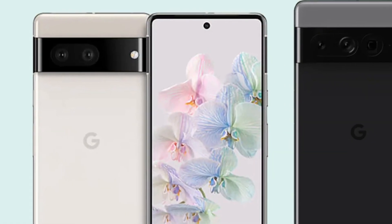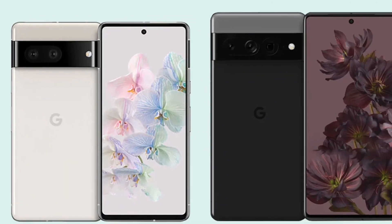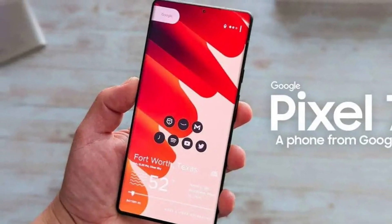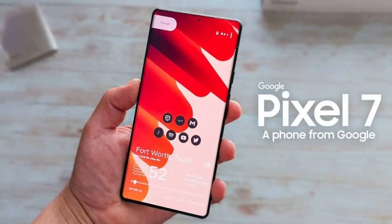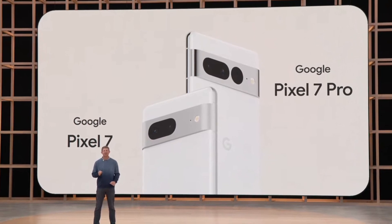We hope to get more details on Google's new Pixel phones soon, so stay tuned for further details. And to clear the air, these details are still rumors, so it's best to take them with a grain of salt. Do share your thoughts on the new Pixel 7 details in the comments below.